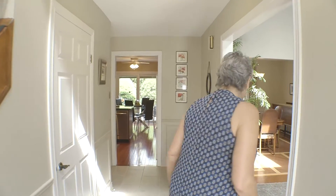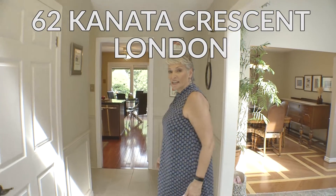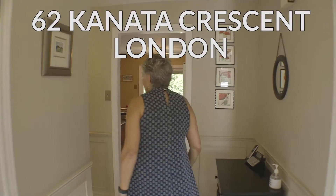Hi, Melody Gilmore here with The Realty Firm. I'm here to show you my newest listing at 62 Kanata in South London in Westmount.